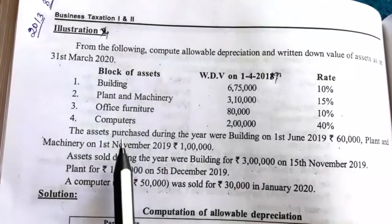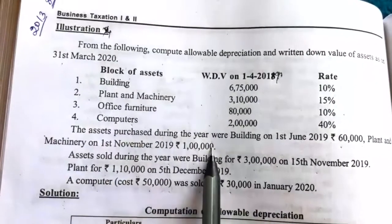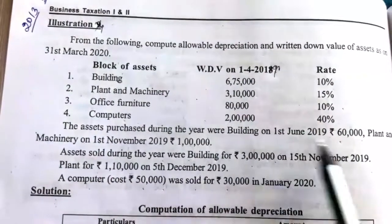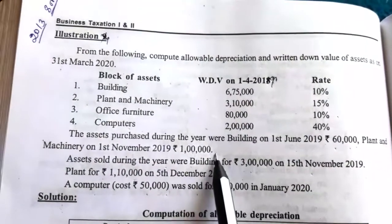We have to take assets purchased during the previous year. Under the building column we take 60,000, and under the plant and machinery column we take 1 lakh.